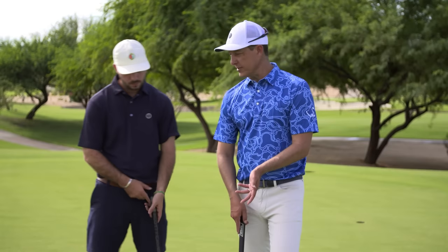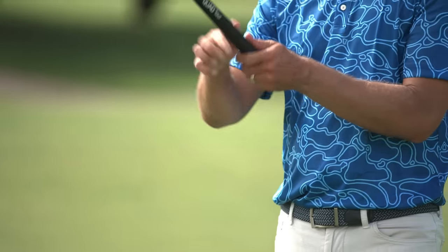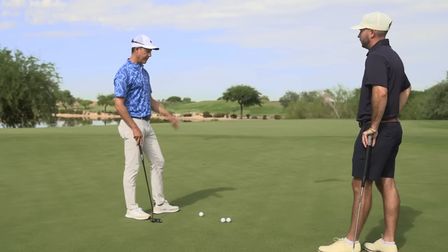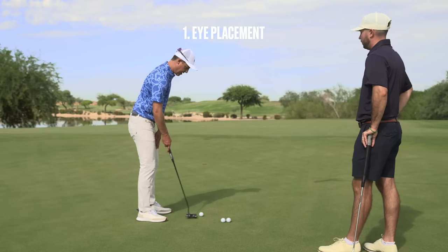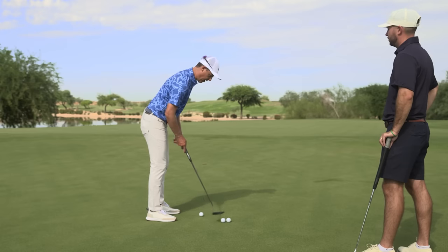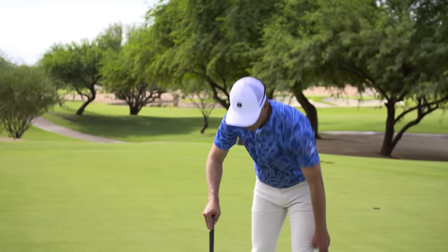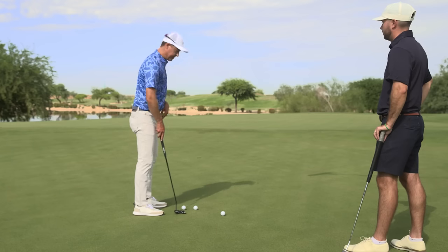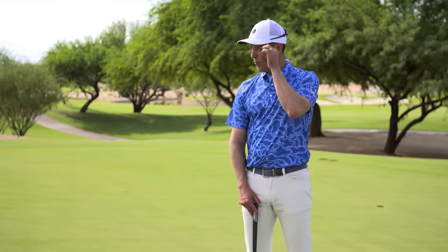Something that can obviously go any different way would be grip. You can putt any way you want — left hand low, claw, right hand low, up the arm — anything works. So that's obviously not one of my non-negotiables. Let's start with setup: eye placement. You will never see a tour player set up with his eyes well over the golf ball. So what every great player does is have their eye line either on the ball or just slightly inside the ball. A good way to do it is drop a ball from where your eyes are and see where it lands.